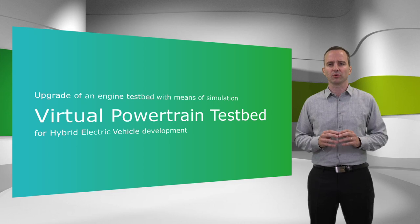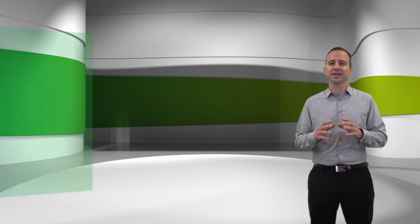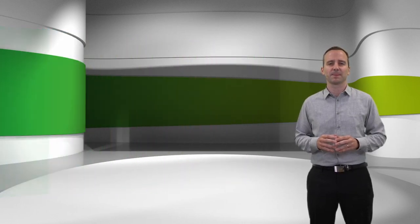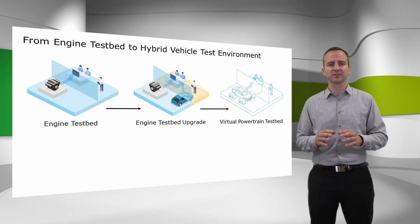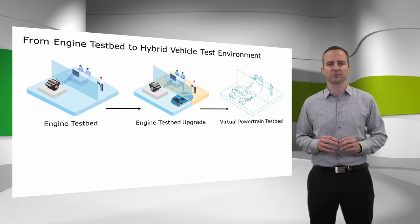We in AVL started to call the solution the virtual powertrain testbed. My name is Aleš Kollar. I'm a product manager for virtual testing solutions at AVL. Together with one of our customers, we detected the mentioned resource conflict and successfully transformed an existing internal combustion engine testbed into a hybrid vehicle test environment.